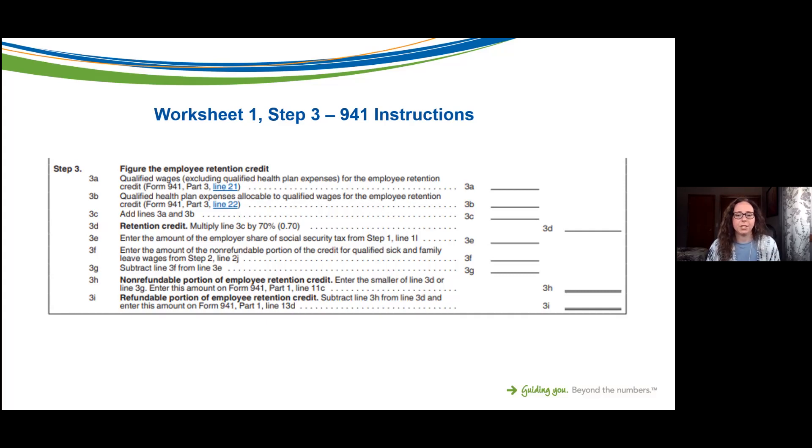This information will then be posted back to Form 941. If you're working with a third-party provider, make sure you're keeping in touch with them, letting them know to hold off on filing the return until you have all the information, and making sure they get what they need to file this credit correctly.